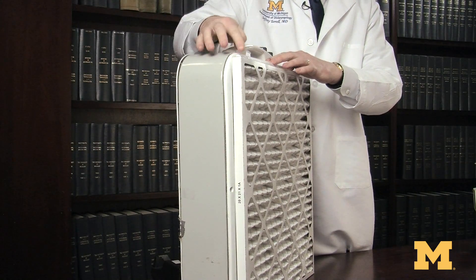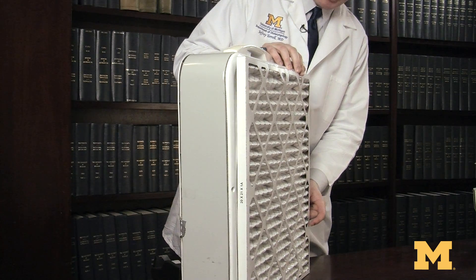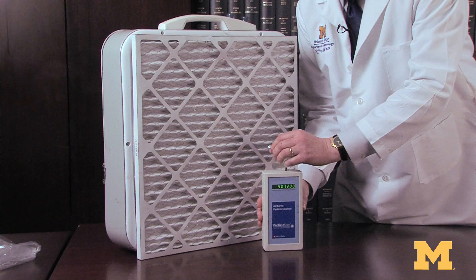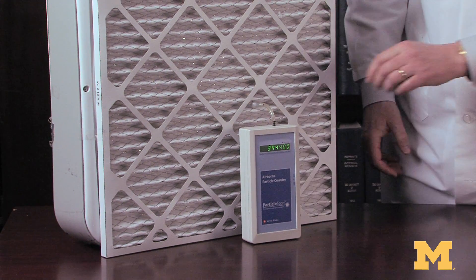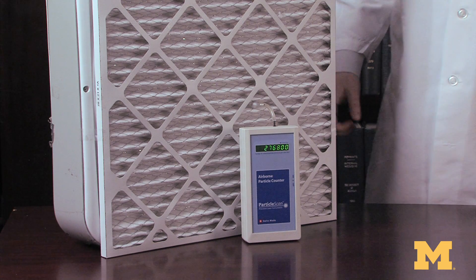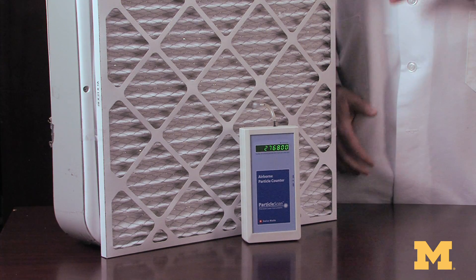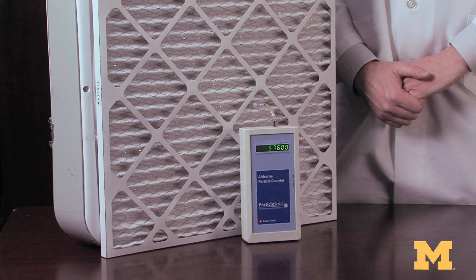I'll just tape this filter here. You can see there's a direction for the airflow marked on the side of the filter — look at yours carefully. Now I'll take the same particle counter and count the particles coming through the system. Our ambient count again is about 400,000. I'll turn the fan on and count the particles, and we'll see how they drop. Typically this MERV filter will cause about a 90% reduction in those small 0.3 micron particles.